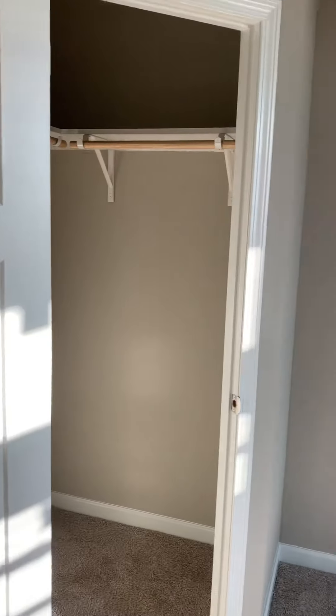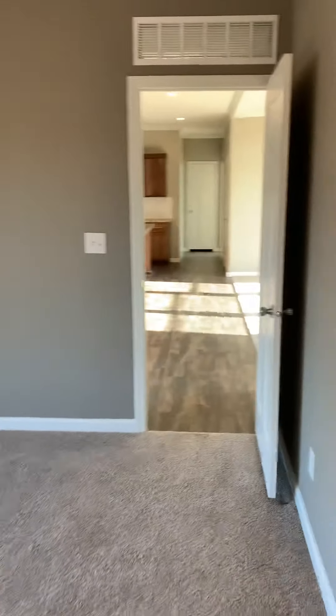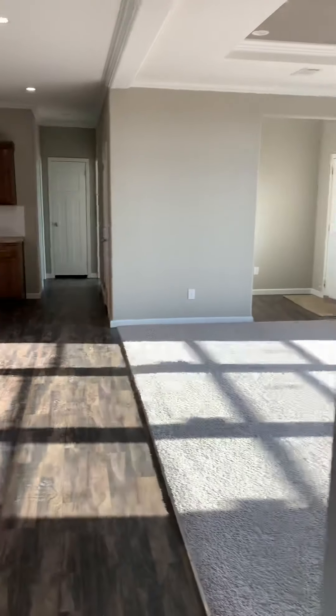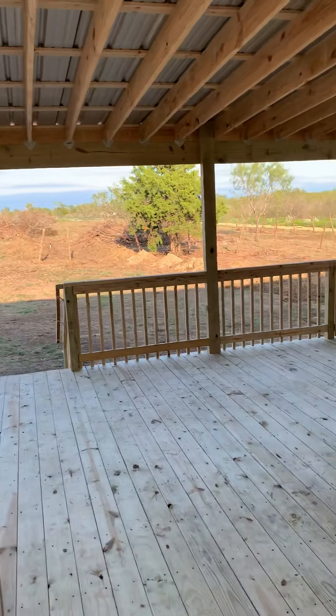There are four bedrooms in this house. We're really happy with how this deck turned out — these are French doors.